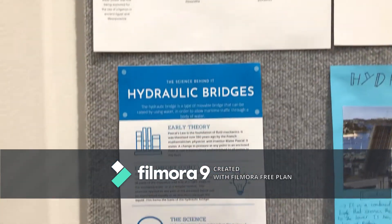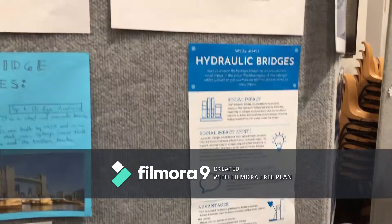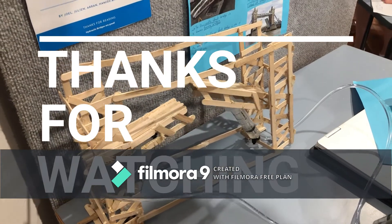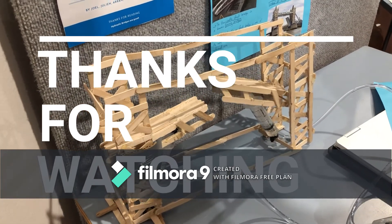There are 12 types of hydraulic bridges: drawbridge, a bascule bridge which is what we have on demonstration today, a folding bridge, curling bridge, vertical lift bridge, table bridge, tactical bridge, rolling bascule bridge, submersible bridge, tilt bridge, swing bridge, and transport bridge.